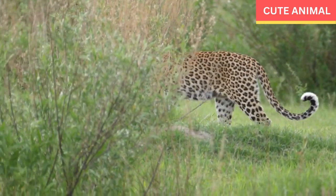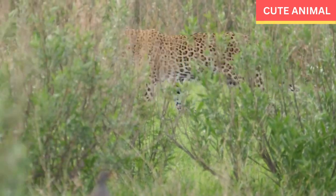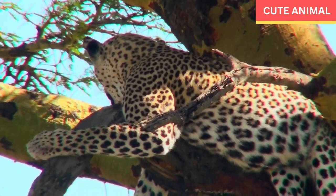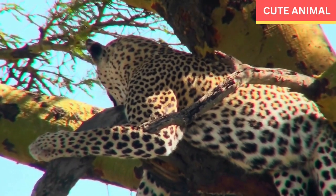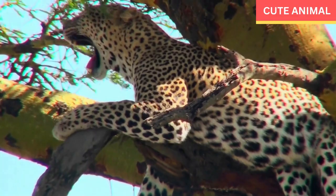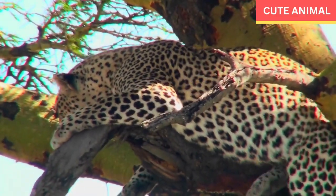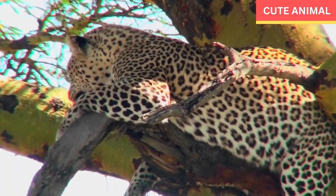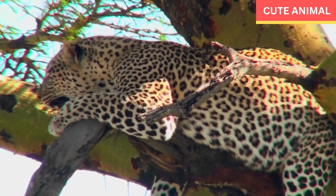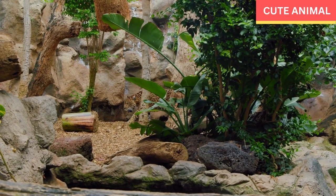They are capable of leaping up to 10 feet horizontally and 20 feet vertically. Nocturnal hunters: leopards are primarily nocturnal, most active during the night, using their excellent night vision to hunt. Stealthy stalkers: leopards use their spotted coat to blend into the environment and silently stalk their prey before launching a surprise attack.